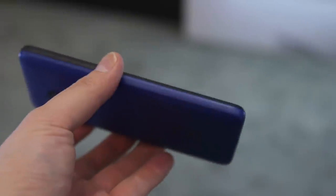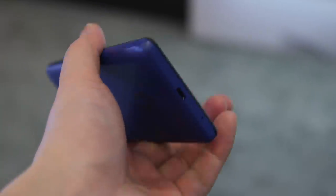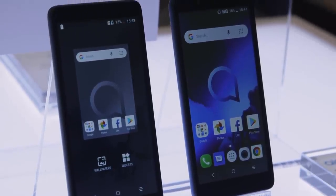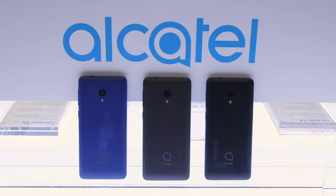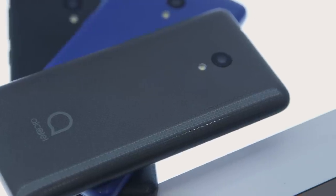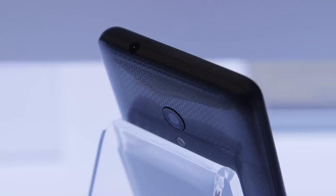That can't be said of this — the new Alcatel 1C. This is the Go Edition device that Alcatel is bringing into 2019. There's a 5 megapixel camera on the back that they say can take photos up to 8 megapixels thanks to interpolation, but just don't worry about that — it's not necessary, nor would I ever recommend it.